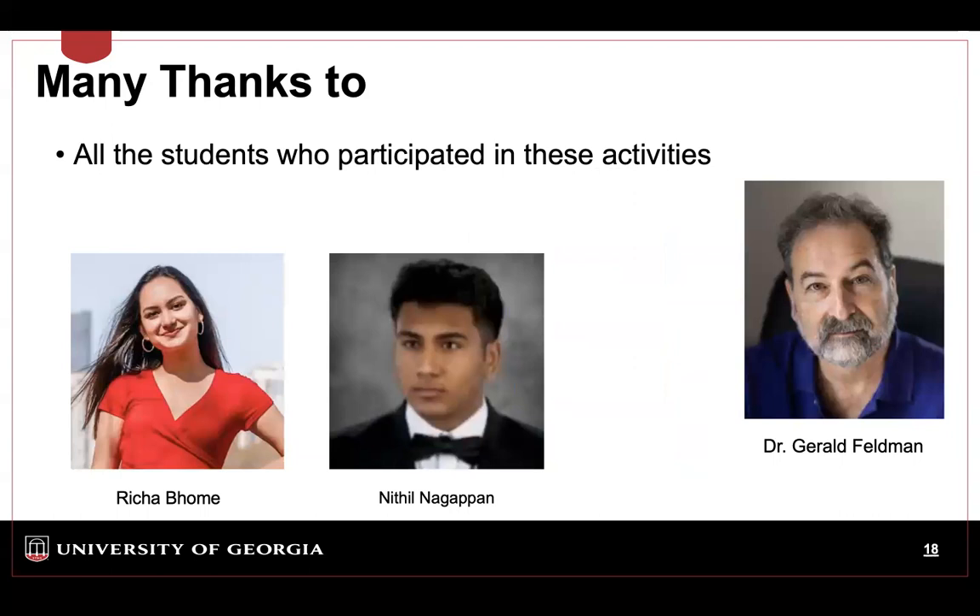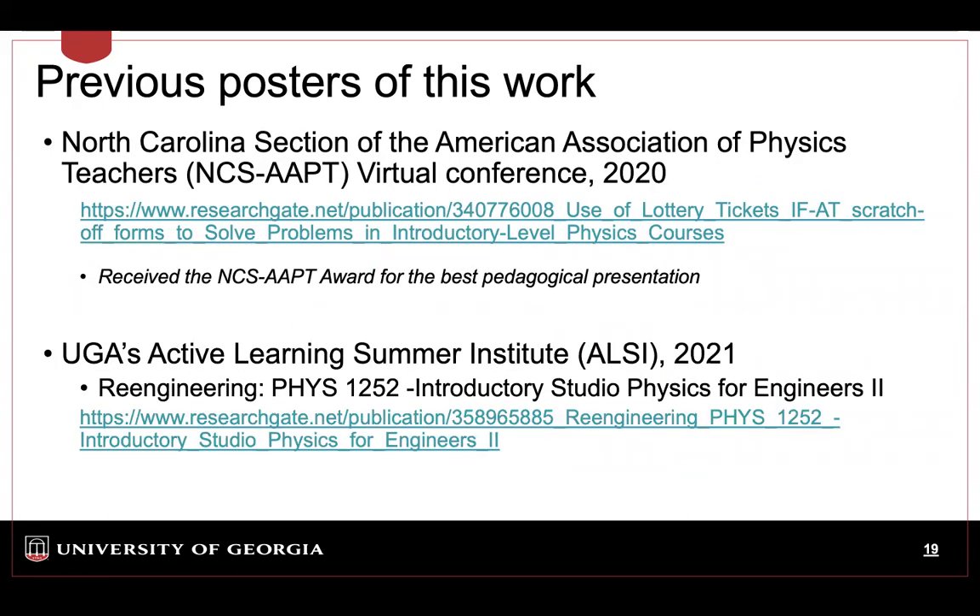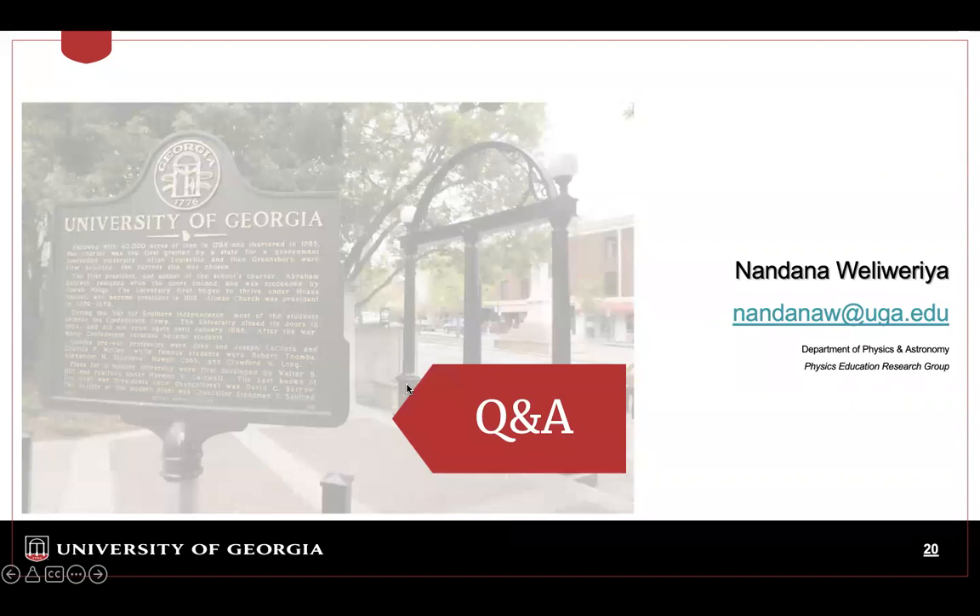I would like to thank Dr. Gerald for introducing this technique to us, and Richa and Nitil for working on these projects, and all the students who helped us collecting data. I am sharing these slides with you — please check the two links where we presented these activities. We are redesigning our Physics 1252 classes to include these activities. For any questions, please email me — I'm happy to talk with you during the conference.